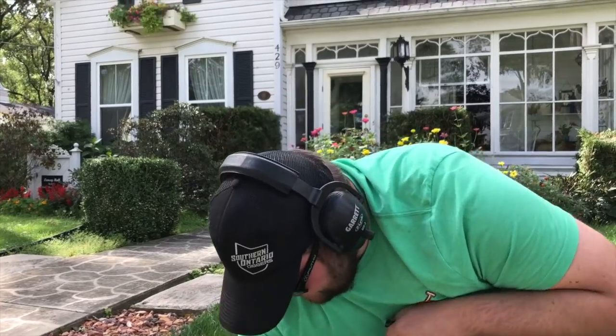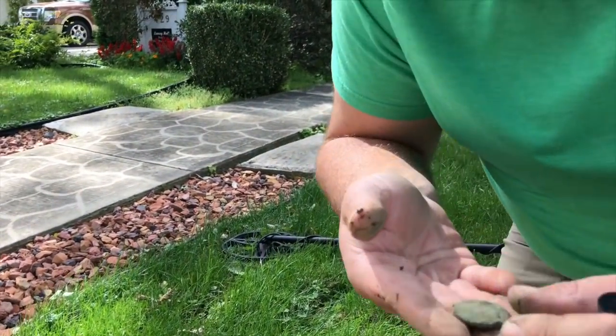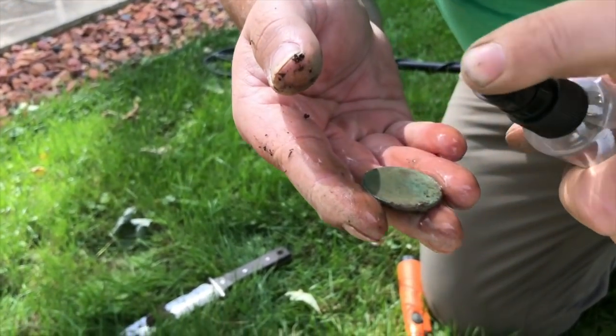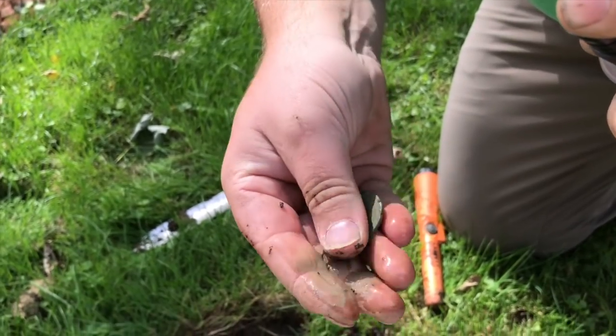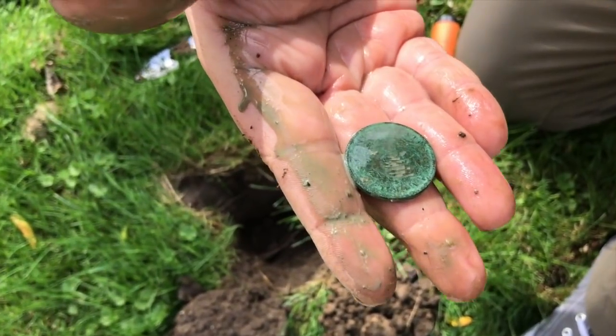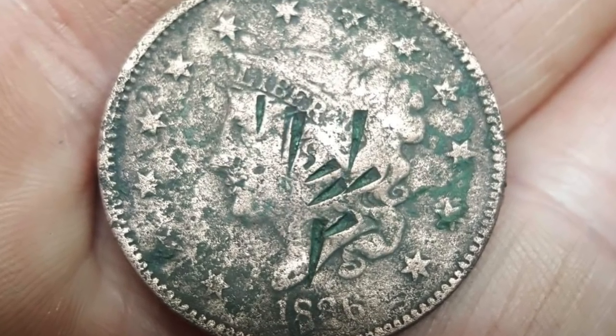Alright guys, second hole. And we've got a big, big copper in here. I'm not even sure what it is. Probably just an American large cent. That's what she is. Second hole.